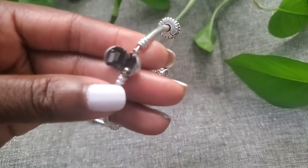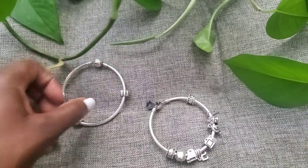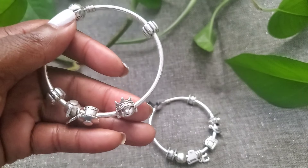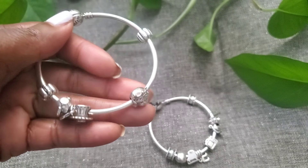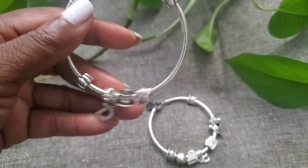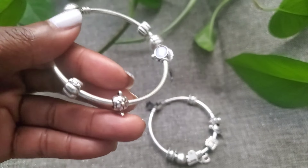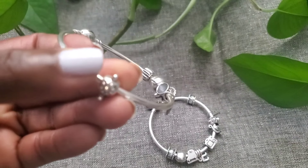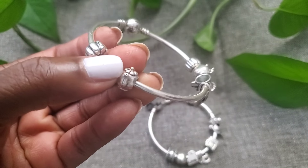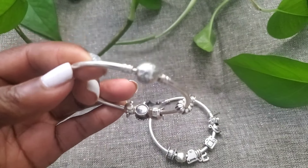The second bangle is dedicated to my daughter. This particular bangle is a little larger than the first one. This charm represents my daughter — here's the teacup and saucer because we love to drink tea, and she loves tea just like her mom. This letter represents the first initial of her name, and this is a cute little teapot, also representing tea. And these are the stoppers.